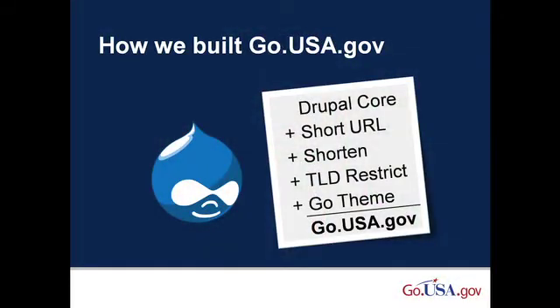Also, .gov URLs are inherently secure since there are limitations on who can register a .gov URL. McAfee said that .gov domains are the least risky of any domain in their report mapping the Malweb, the world's riskiest domains. We built go.usa.gov in Drupal, which is open source. We used Drupal core, three modules, and a custom theme to glue it all together.